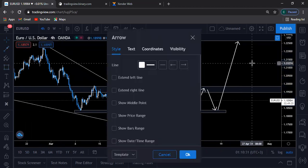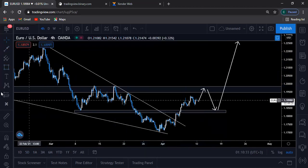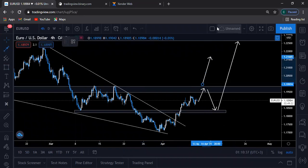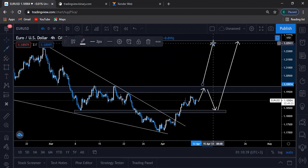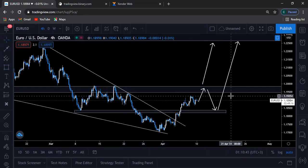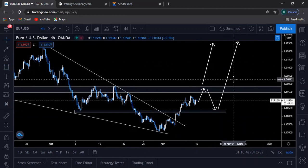All the way up there. The second scenario is that prices will break above here and keep on heading for the stars and the moon. So we'll be watching this pair closely and see how it plays out this coming week and see where we'll actually look for buying opportunities.